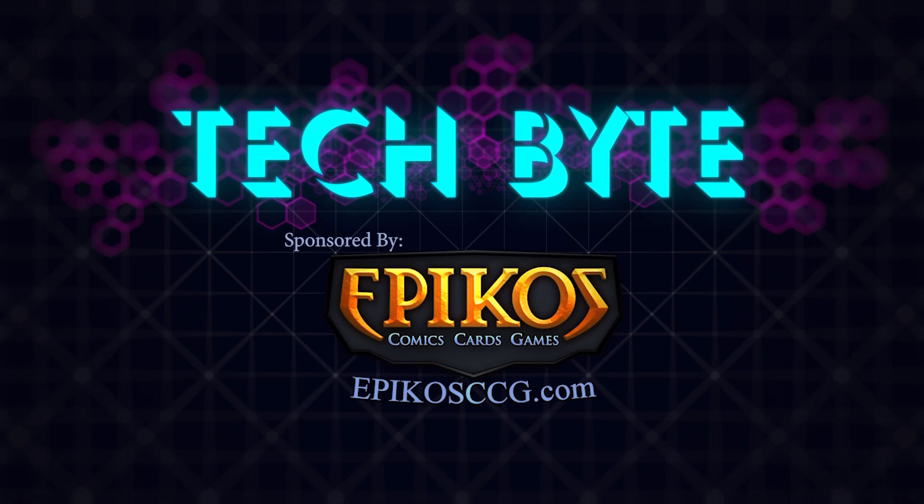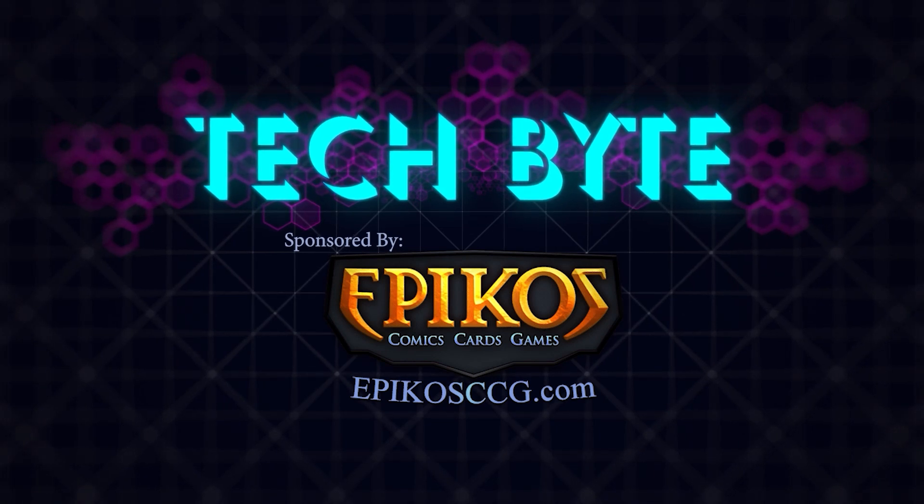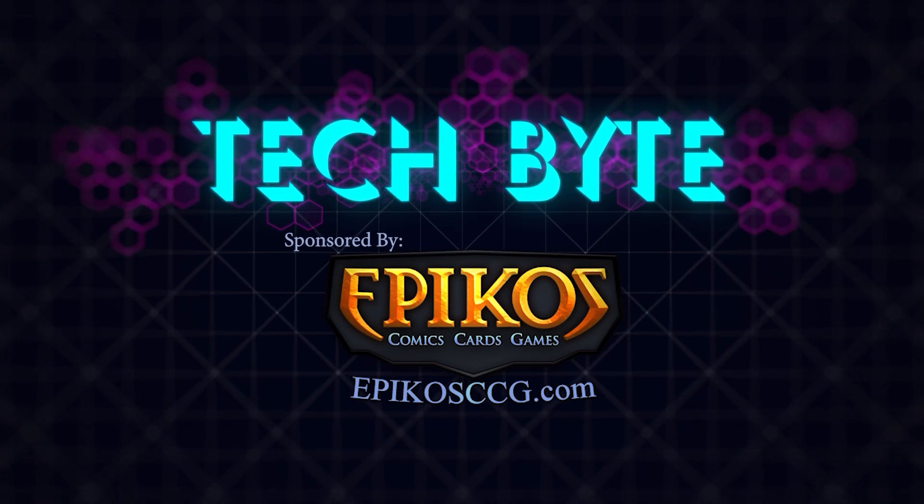I'm Patrick Motes, welcome to this week's Tech Byte. It's a huge honor to get to introduce you to one of mine and my wife's favorite survivors, Ashley Ellison.